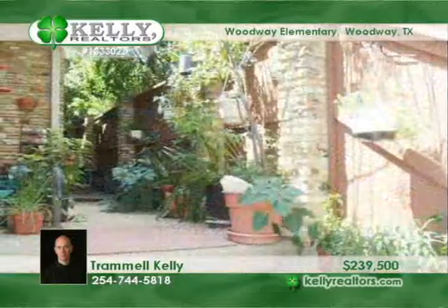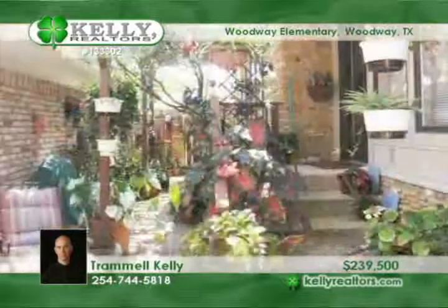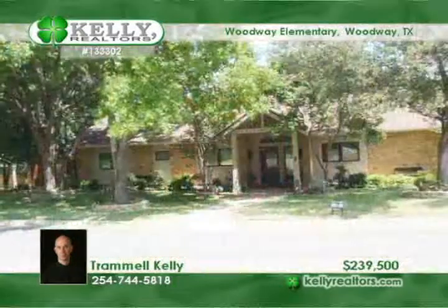The utility room also functions as a hobby or garden room. The upstairs features two huge bedrooms which could be game rooms or a playroom, with built-ins and a Murphy bed. Tremel says this home has many unique features throughout.